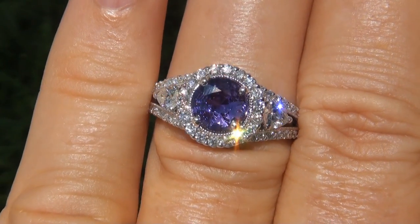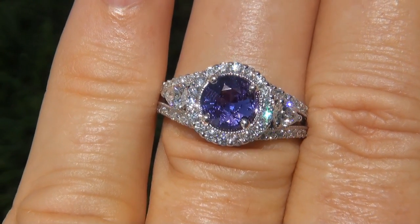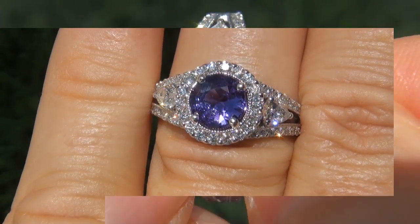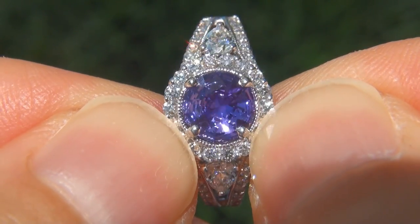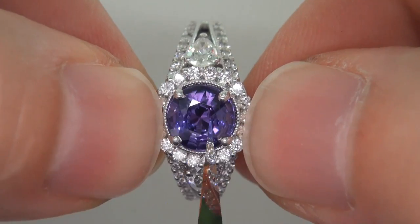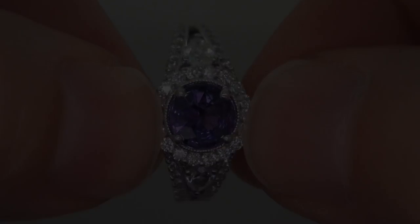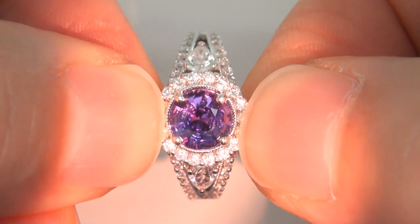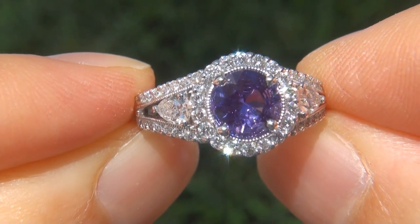At the request of our consignor, the immaculate showroom beauty must be sold immediately. Unheated and untreated color change sapphires of this caliber are considered among the rarest of precious gemstones. Even more rare is to have the virtually flawless clarity, the big size and the highly sought after exotic color change effect. It is the biggest, best and only one you'll find.